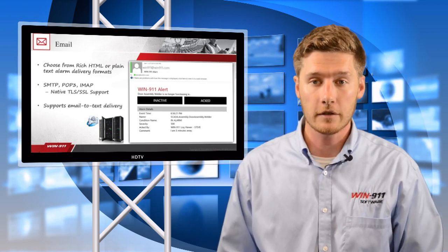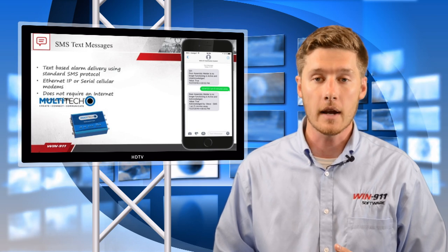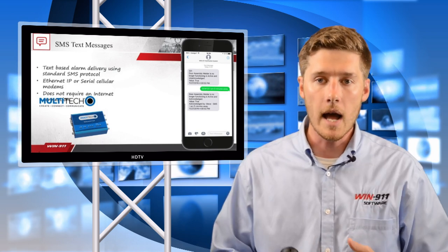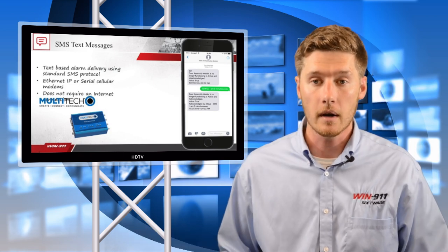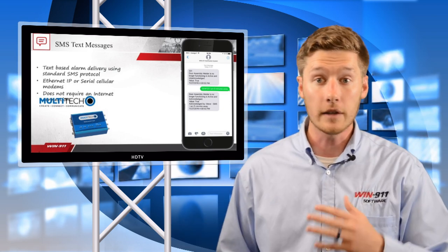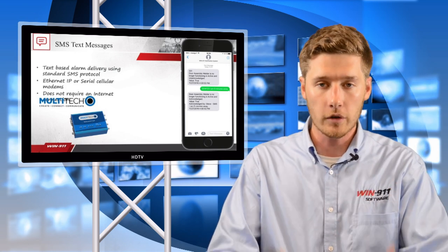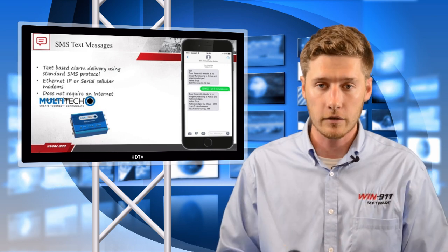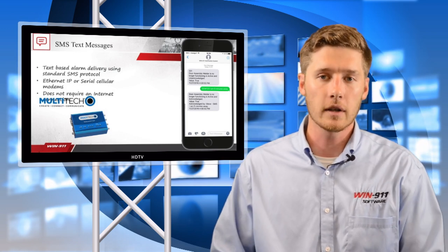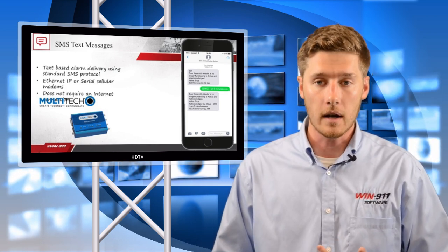Our next notification method is SMS. Sometimes a plant might not want Win911 opened up to the Internet, and this is where SMS comes into play. SMS is a hardware-based notification where you set up a simple modem to send text messages over the cellular network. If you're using multiple notification methods and your Internet goes down, you can still receive messages via our hardware modem manufactured by Multitech. SMS over a cellular modem serves as a backup to Internet-based notification — something that happens frequently in water, wastewater, and power utilities.